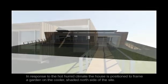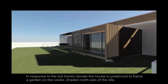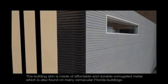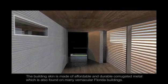In response to the hot, humid climate, FlexHouse is positioned to frame a garden on the cooler, shady north side of the site. The building's skin is made of affordable and durable corrugated metal, which is also found on many Florida vernacular buildings.